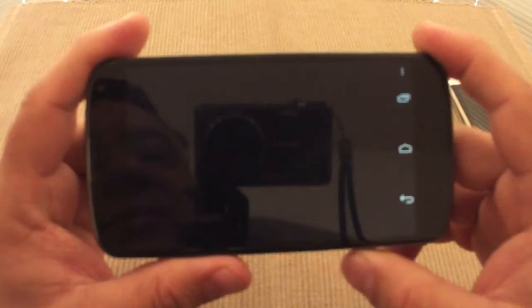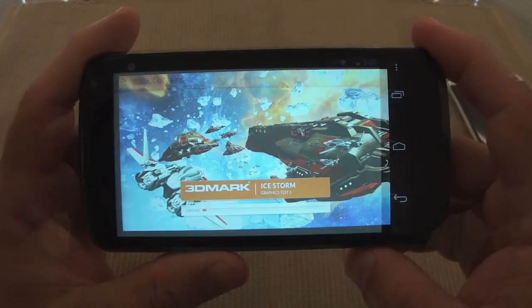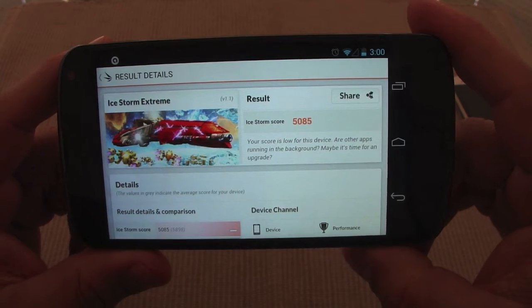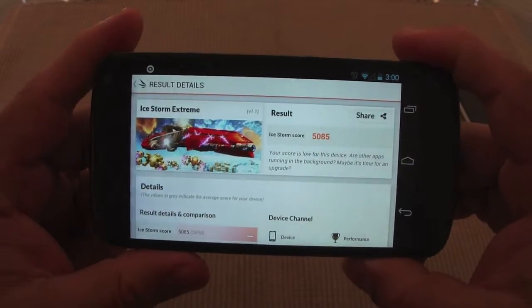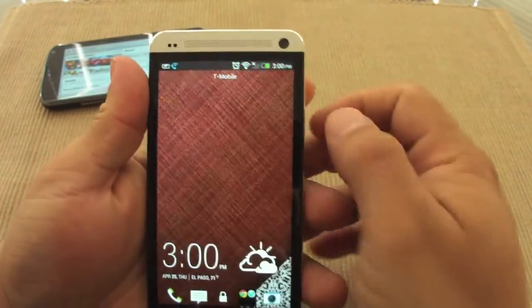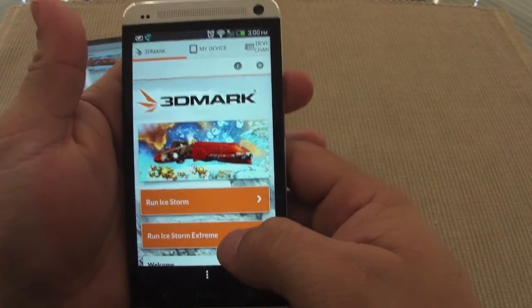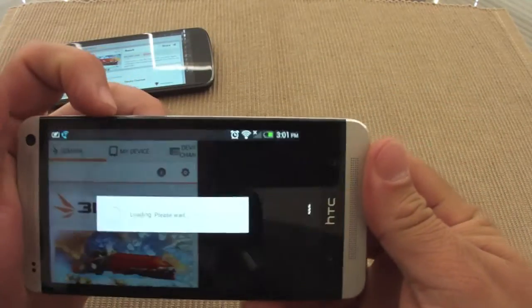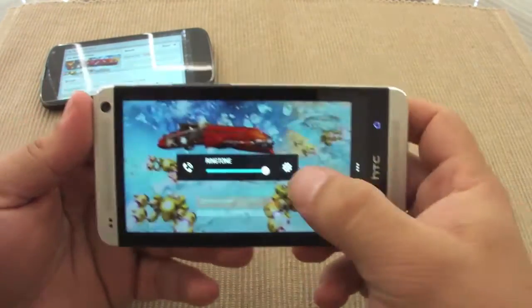Now it's going to do a couple of tests with no audio, so I'm going to skip to the results. Here come the results — the Nexus 4 scored 5,085 on the Ice Storm Extreme test. Now let's go ahead with the HTC One and push this one. The volume is up as well.